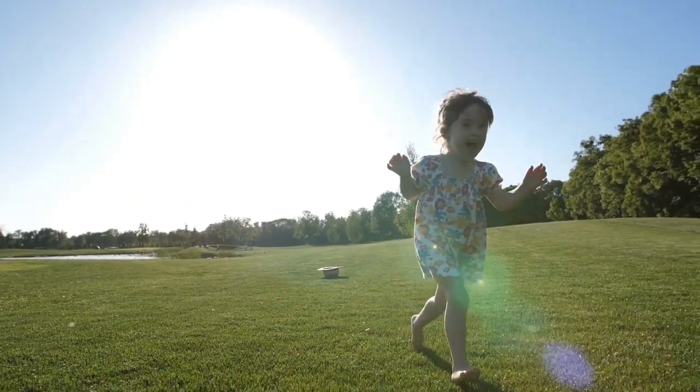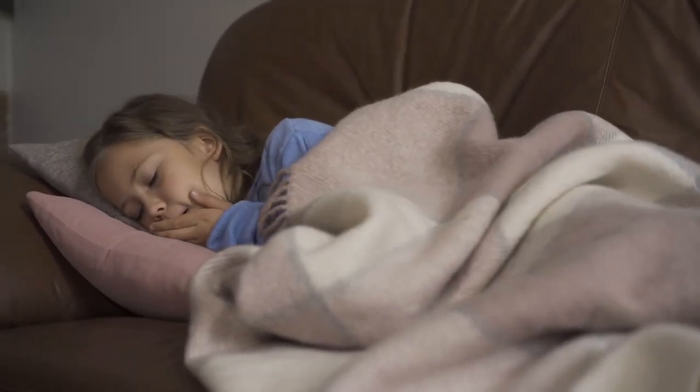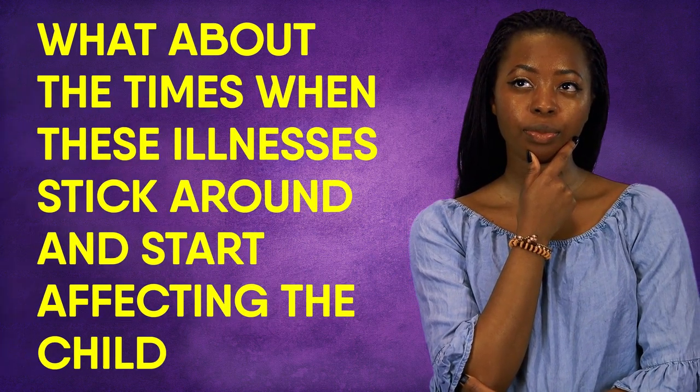Hi folks! If you have children or are around them, you know they tend to get sick a lot due to their lower immunity. This can happen suddenly — they can be running around happily one minute and then seem ill the next. Most of the time their aches and coughs pass quickly. But what about the times when these illnesses stick around and start affecting the child?